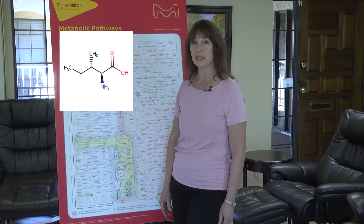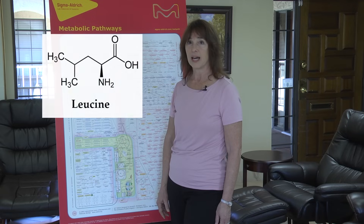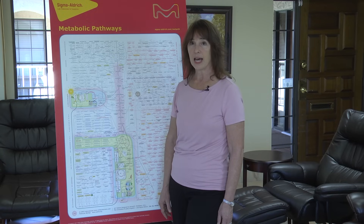Those are isoleucine, leucine, and tryptophan. Isoleucine looks like this and is found in these foods pictured here. The leucine molecule, on the other hand, looks like this and is found in these foods pictured here. We remember tryptophan from a previous video. That's the one that is abundant in turkey and is what causes us to feel content and drowsy after Thanksgiving dinner.